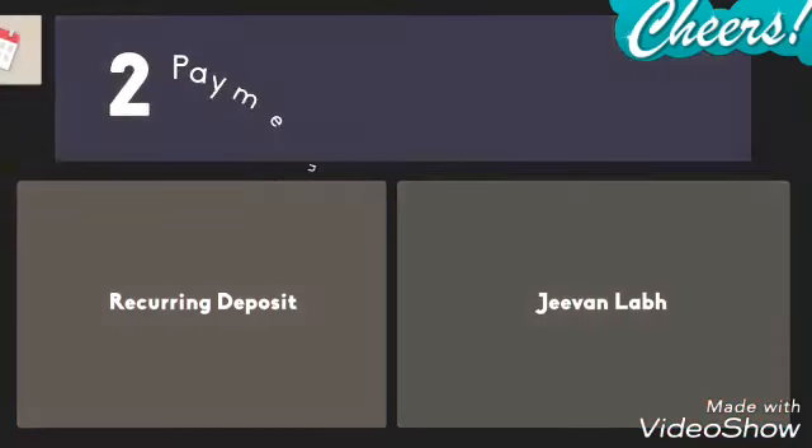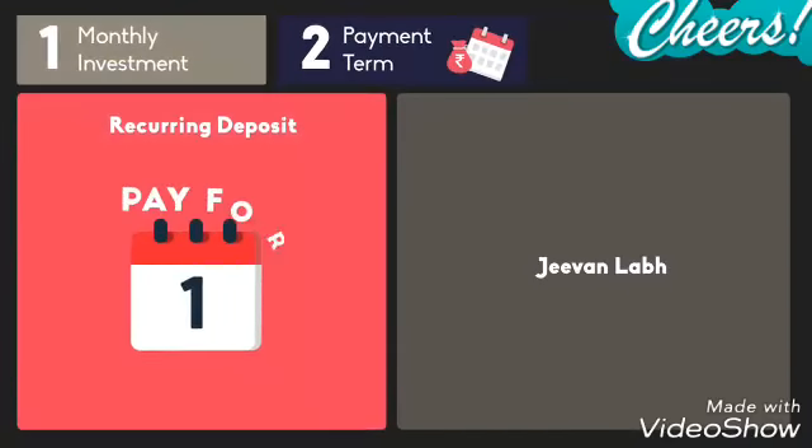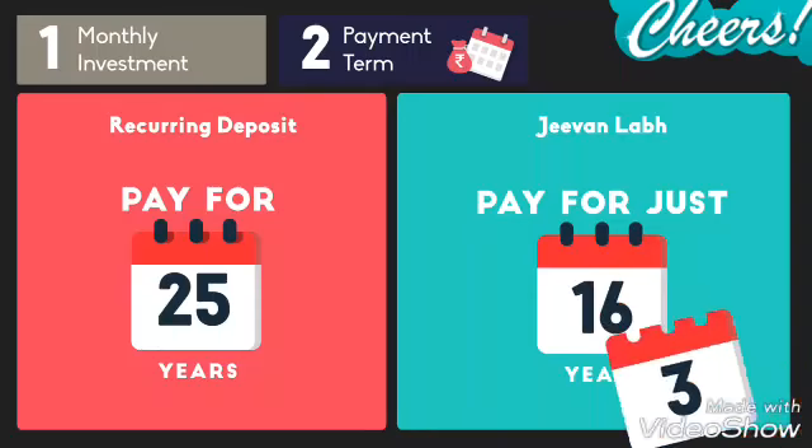Next, let's look at payment term, or how long Rahul needs to invest. For a recurring deposit, he has to pay for 25 years. But for Jeevan Labh, he has to pay for only 16 years.